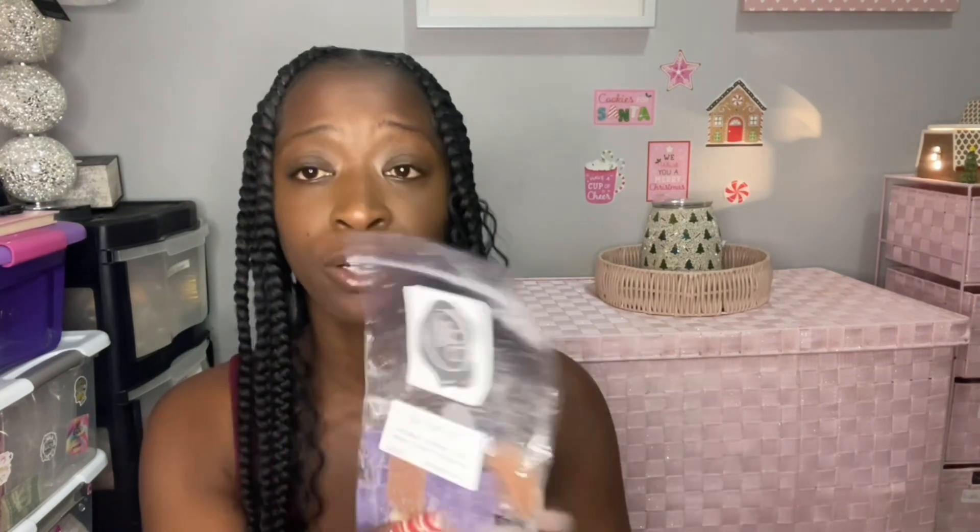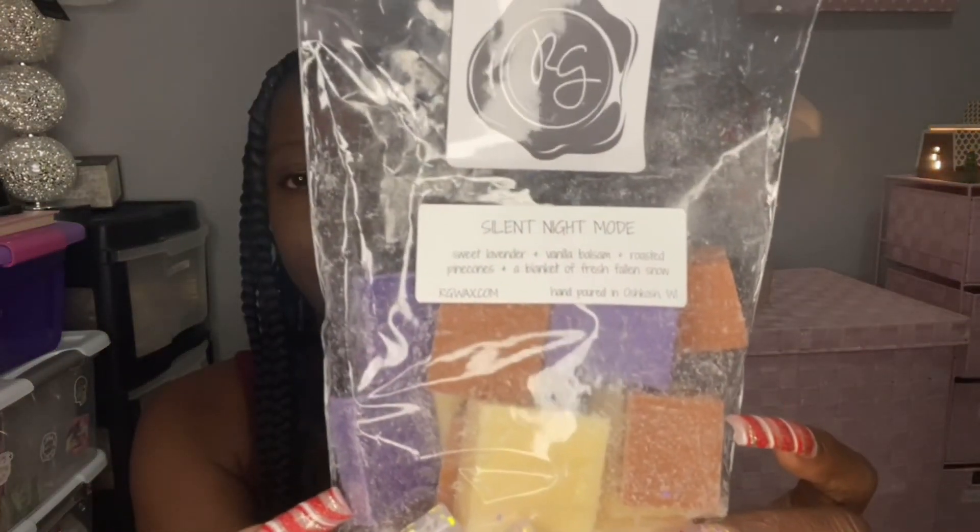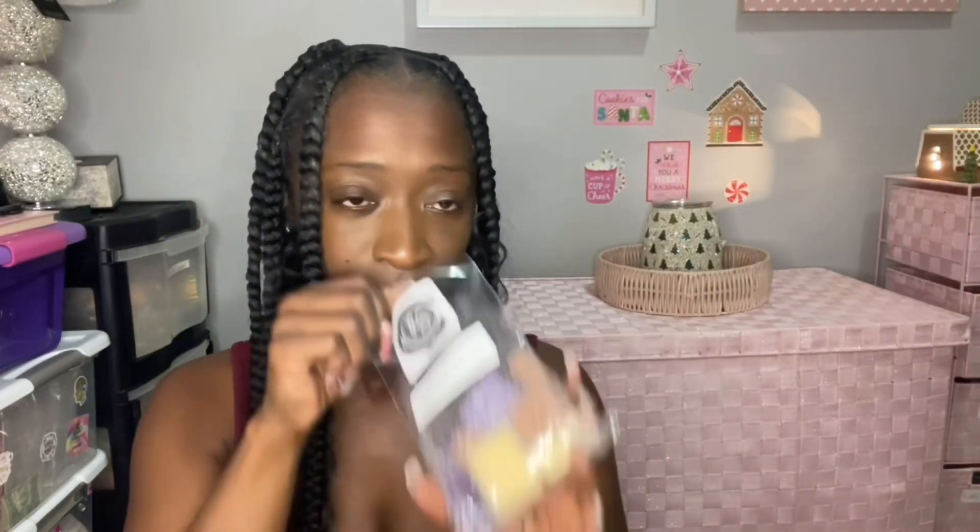Let's just grab and go — one of these I did melt something out of. The one that I melted two nights ago is Silent Night Mode, which is sweet lavender, vanilla, balsam, roasted pine cones, and a blanket of fresh falling snow. I did like four cubes out of this one and it was so pretty.